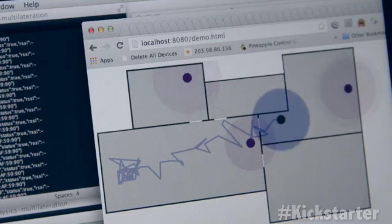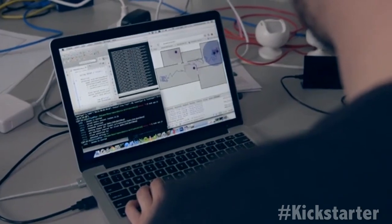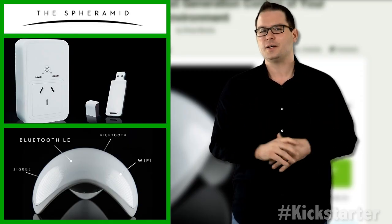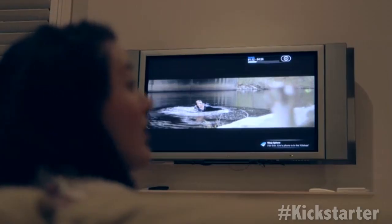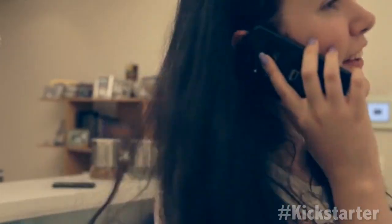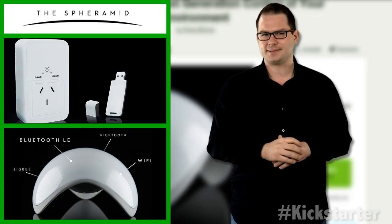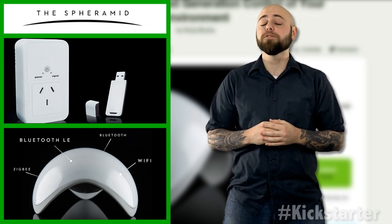Picking up where the blocks left off, the Ninja Sphere is the next generation of environmental control, monitoring temperature, lighting, energy, location, and anything else that is connected to the sphere. They wanted a more natural way to interact with an environment beyond an app, so they developed a mechanism for gesture control that allows you to measure and control your energy use, weather, and even the state of your plants. This mechanism is the SphereMid, the tiny computer in an elegant body that enables the Ninja Sphere.